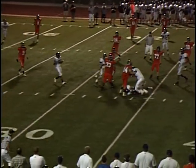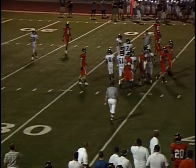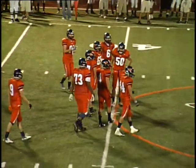Caressa waiting for the screen. Throws to Mitten and he doesn't come up with it. That took a long time to develop. I've been wondering when they were going to run a screen play against that pressure — they finally do, and it took a long time to develop.